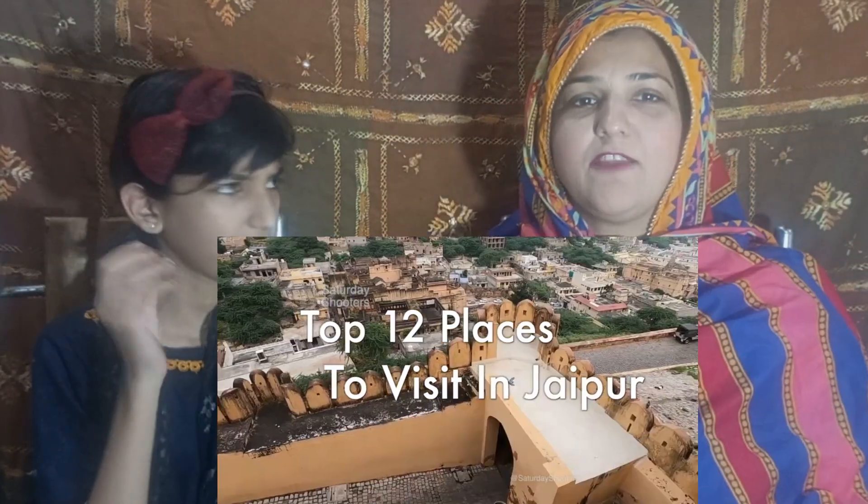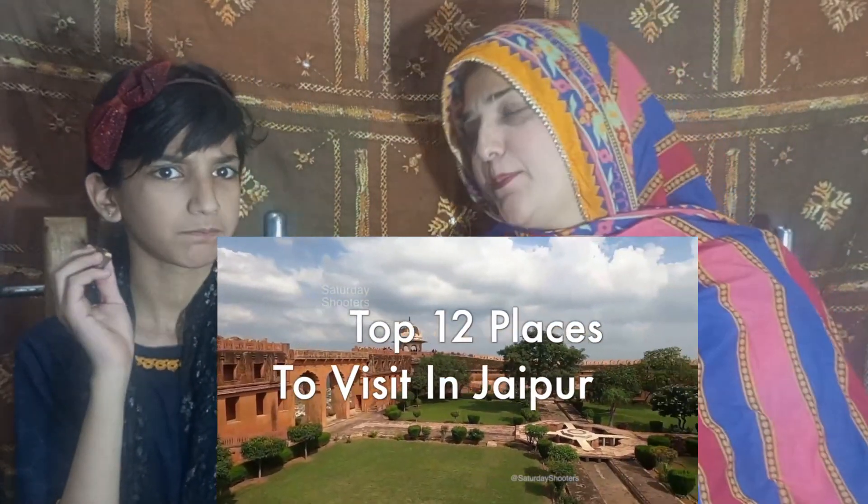We want to tour in Jagdpur and visit the best places. What are the best places in Jagdpur? Friends, I am going to tell you the top 12 destinations in Jagdpur.